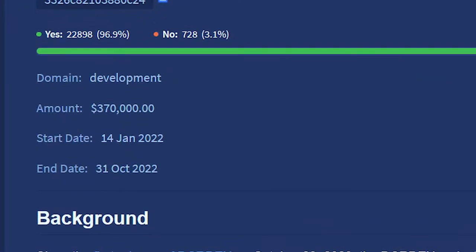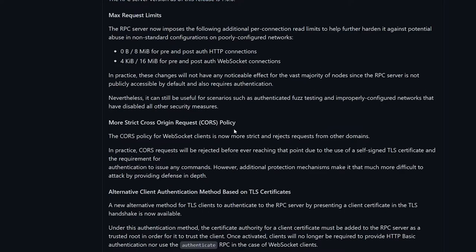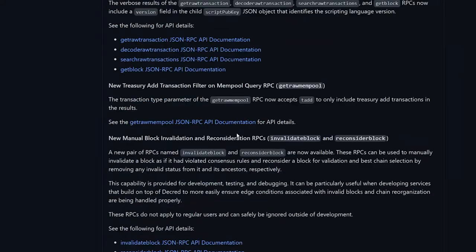Politeia proposals must now have a specified start date, end date, and budget, which are visible in the proposal itself. A large number of under-the-hood improvements, bug fixes, and optimizations have also been made.